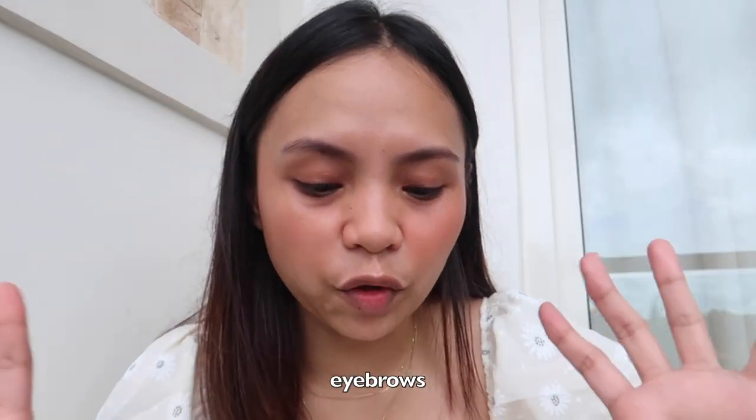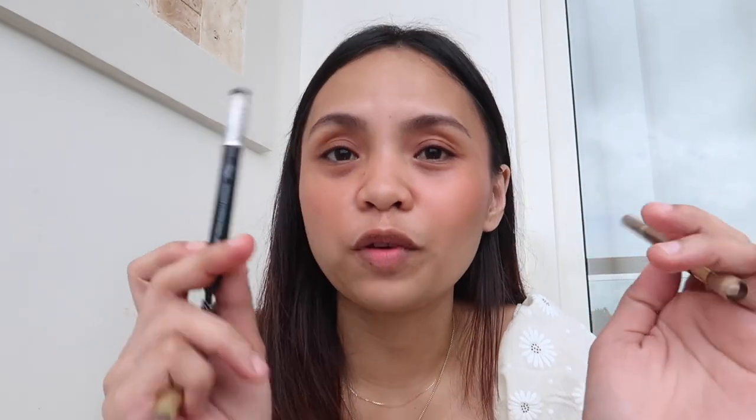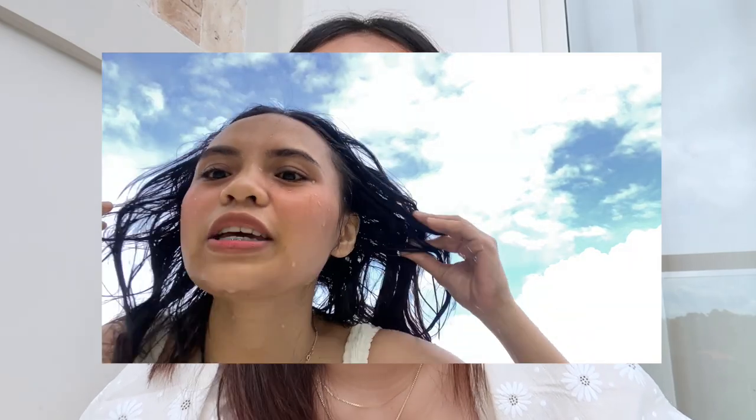After that — kilay, the eyebrows. For the eyebrows, I only have K-palette and the Face Up brow pencil. I swear these eyebrow products really last me — even through water. So I'm gonna apply them now.